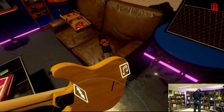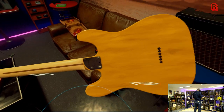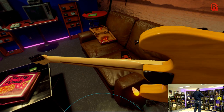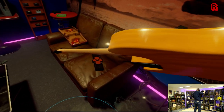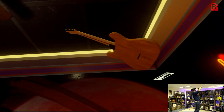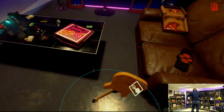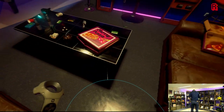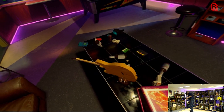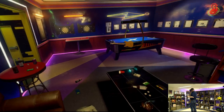My only problem with it now is just that I want more. I want fully integrated multiplayer, voice chat, a bigger space for the arcades, and maybe someday we'll get that either from developer Digital Cybercherries or someone else who carries the concept forward. But until then I'm glad that I chose this as the first thing I tried on my Vive, and if you're fortunate enough to have a VR setup and a passion for retro gaming — or skee-ball — then give it a go.